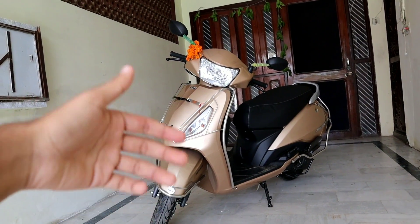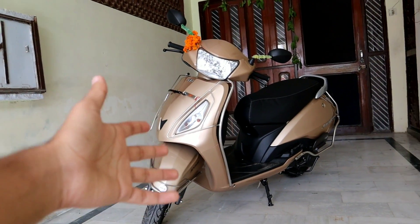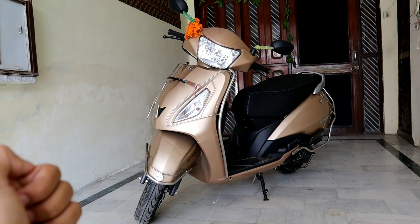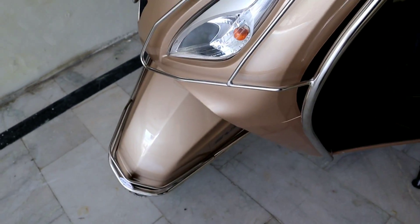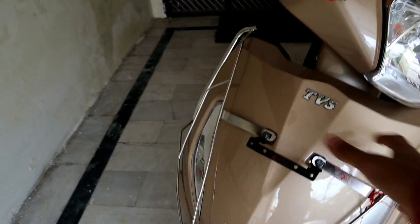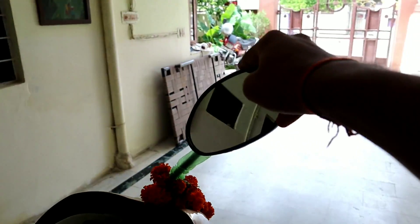Other options considered were the Activa, Ntorq, and many other scooters. I will explain that in the next video. Here you have a guard which protects the whole body — the guard is at the back — along with mirrors and accessories.